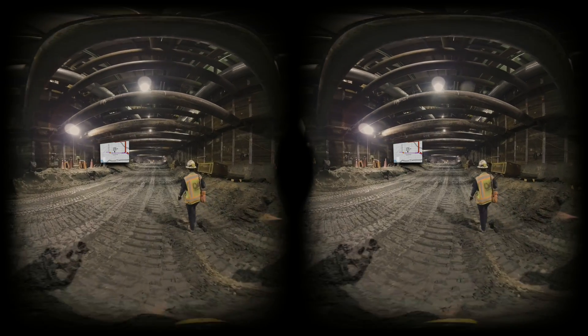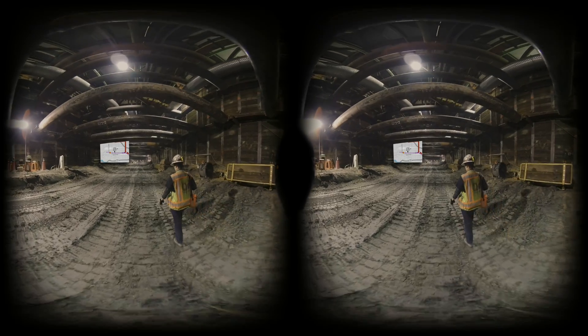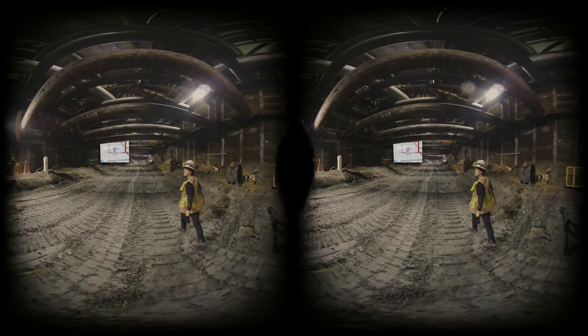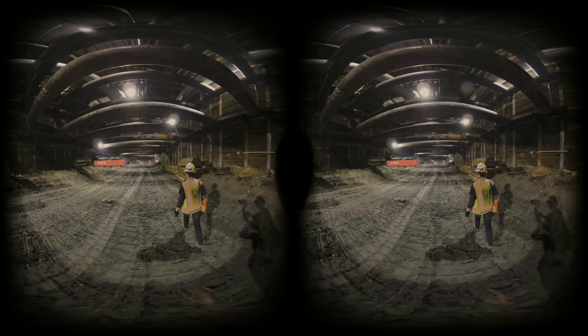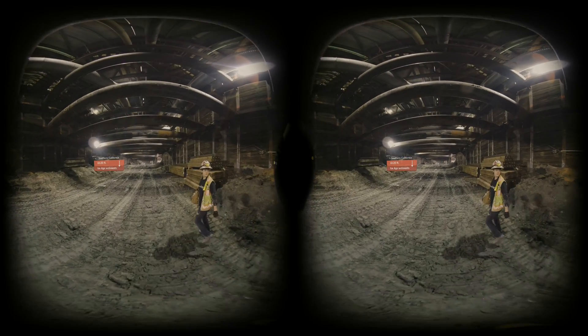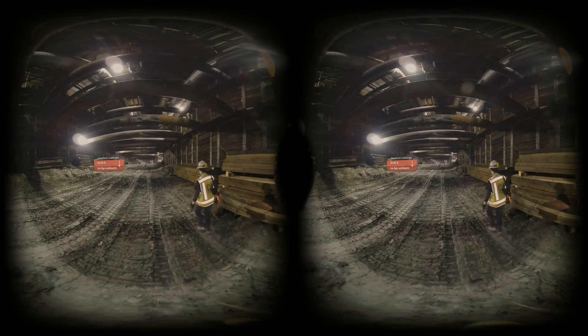In Southern California, you dig 10, 20 feet down, and you're getting Ice Age sediments — pretty much finding mammoths, mastodons, saber-toothed cats. As we're going farther down, we're going back in time. So we're about to hit the marine area — that's about 100,000 years ago, when this was all underwater.